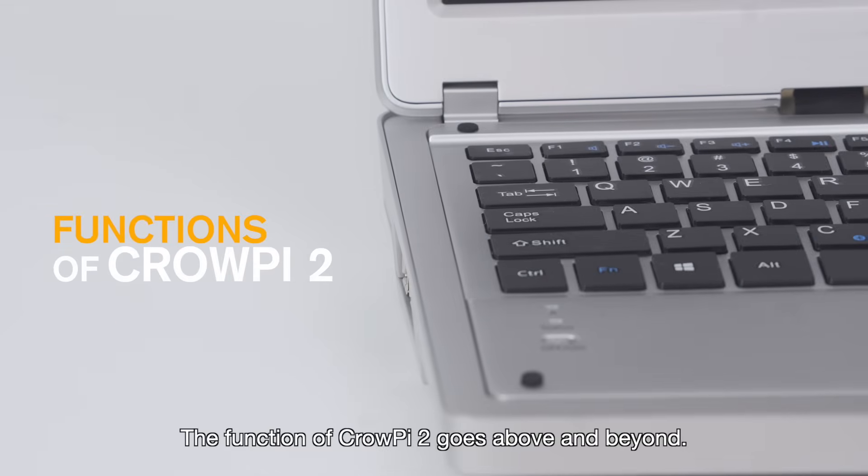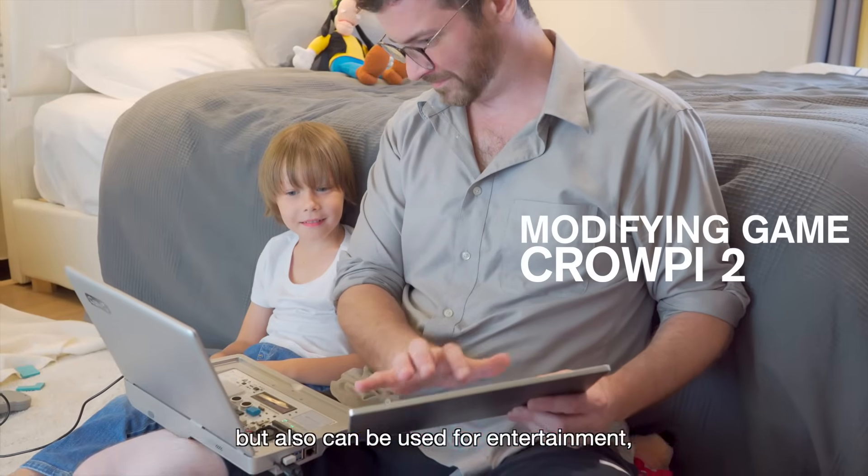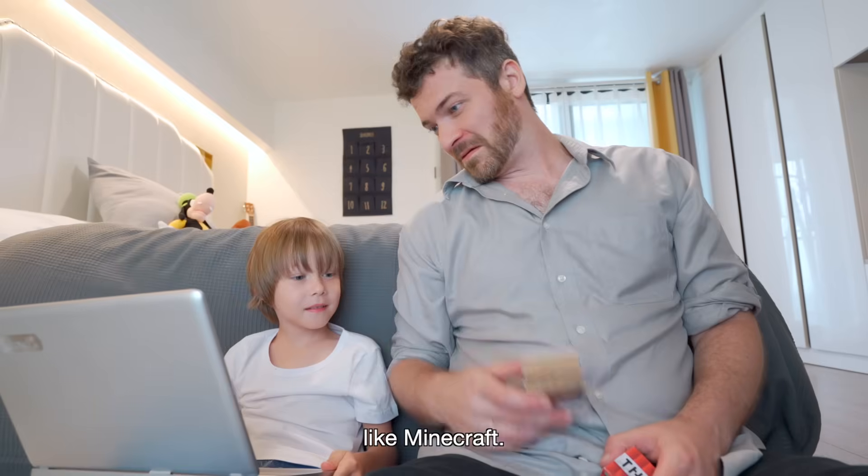The function of CrowPi 2 goes above and beyond. Not only can it cope with different operation needs, but it can also be used for entertainment — even play games with children like Minecraft.